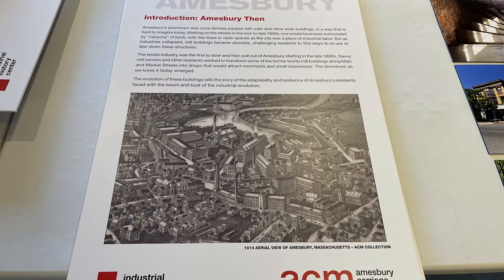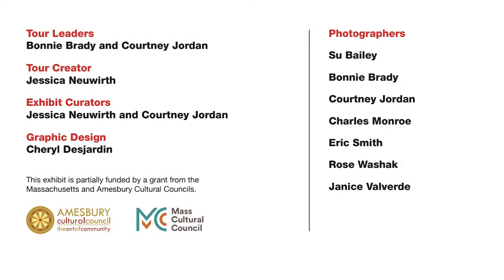I'm Bonnie and I work with Jessica. The Aperture and Amesbury exhibit is based on a photography tour where we took community members around the city to take photographs. So why don't we head over to the space where we're working with the images and looking at what we have to put up for the exhibit.